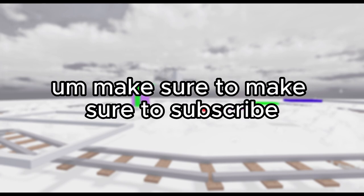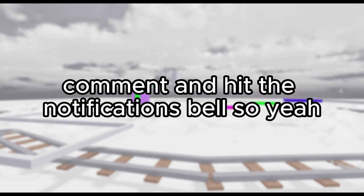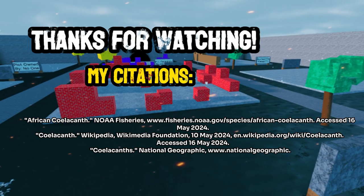So yeah, that's all for today. Make sure to subscribe, hit that like button, comment, and hit the notifications bell. Bye!